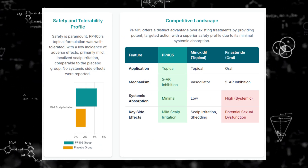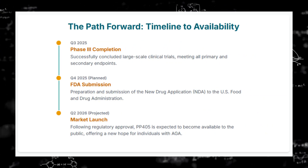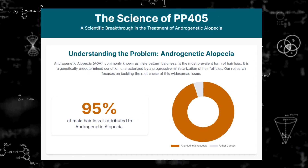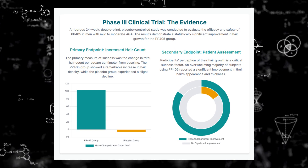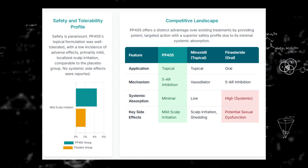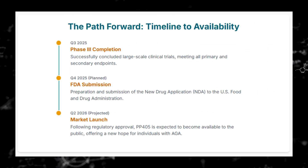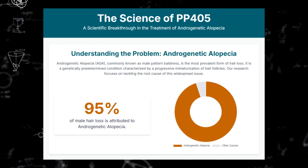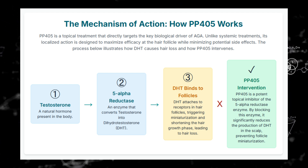So it could potentially lower the barrier for treatment, maybe encourage people to act earlier when those dormant follicles are still salvageable. Many see PP405 as possibly the most significant scientific step forward in treating AGA medically in quite some time — the potential shift from maintenance to actual restoration is huge. But cautious optimism is needed. This is early Phase 2a data from relatively small groups over a short time. The real test will be the larger, longer-term Phase 3 trials. Pelage is planning those for 2026, and if all goes well, you might see it on the market somewhere between 2028 and 2032.